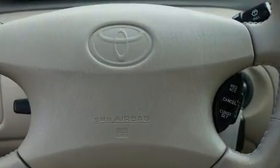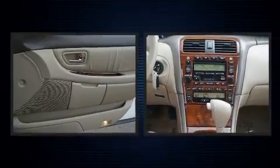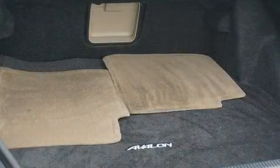Toyota ensures the safety and security of its passengers, with equipment such as dual front impact airbags, front side impact airbags, a security system, and four-wheel disc brakes with ABS. This car was designed with safety in mind, allowing you to drive with even greater assurance.